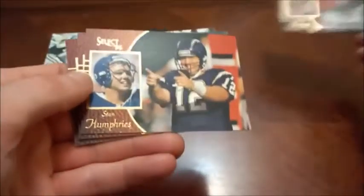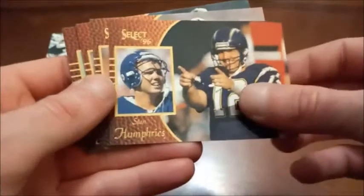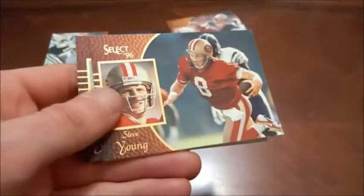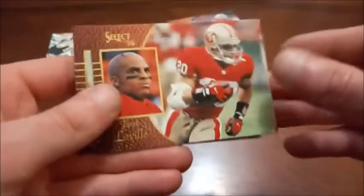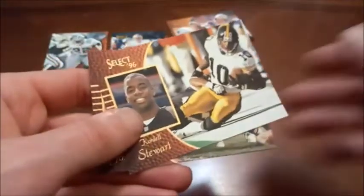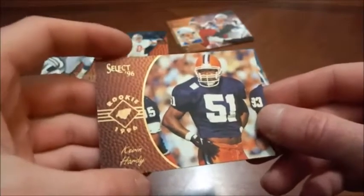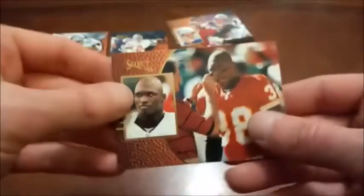First up we got Drew Bledsoe — he'll definitely go in my Patriots binder. Stan Humphries led the Chargers to a Super Bowl in '95, they got blown out by the 49ers. There's Herman Moore. Steve Young's regular base. Next we have Derek Lovell. Sherman Williams — not to be confused with Sherwin Williams the paint company. There's Slash, Cordell Stewart, Moose, Daryl Johnston. Kevin Hardy had a pretty good career for the Jaguars — Kevin Hardy rookie card. And then lastly Kimball Anders.